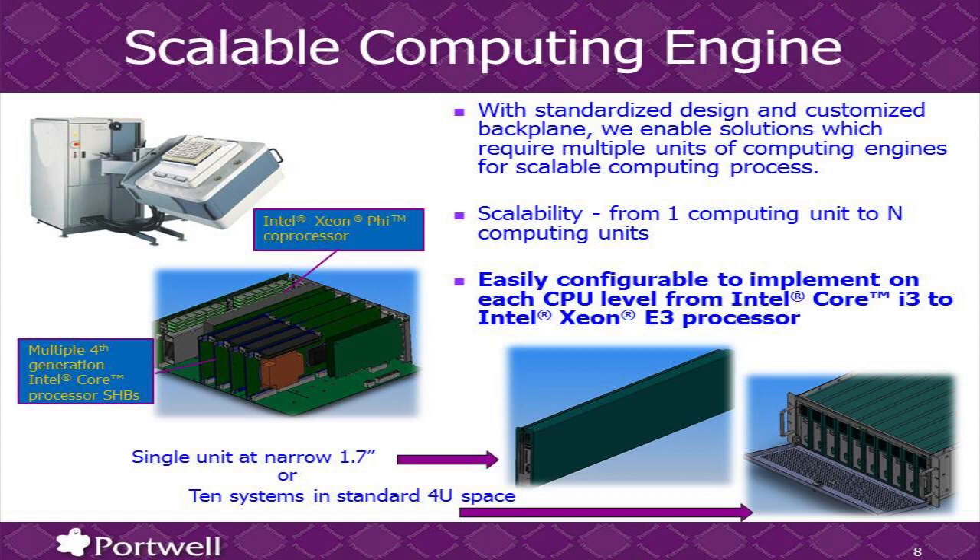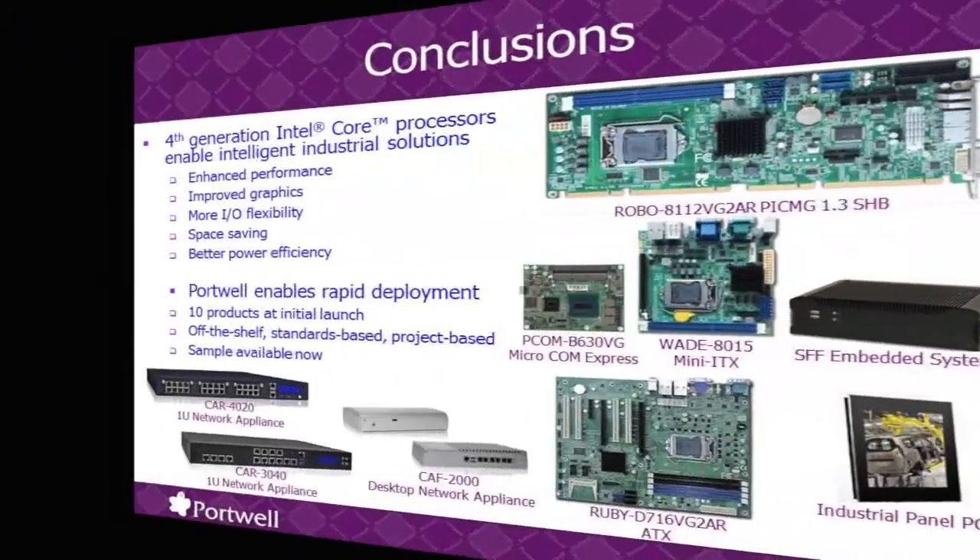With the Intel Haswell microarchitecture, for the same hardware platform you could fit in an entry-level Core i3 all the way to a Xeon E3 processor. With everything on the same image — you only need one software image. The difference is in scaling, either inside the system or outside the system. Minimum porting required, so it would be very flexible for our customers to use. And that brings us to our conclusion.